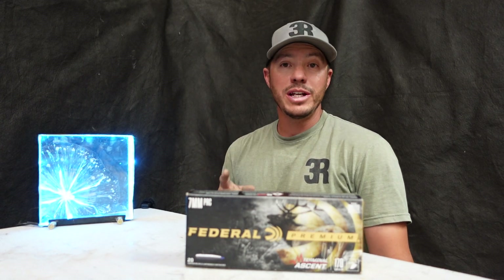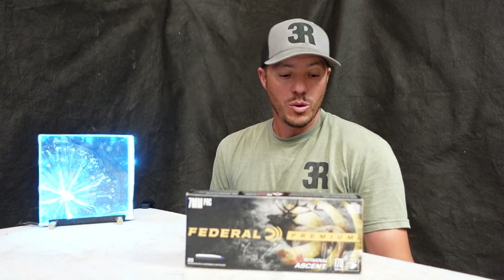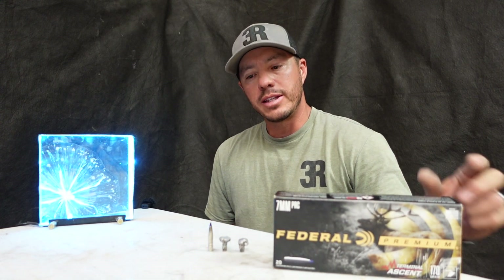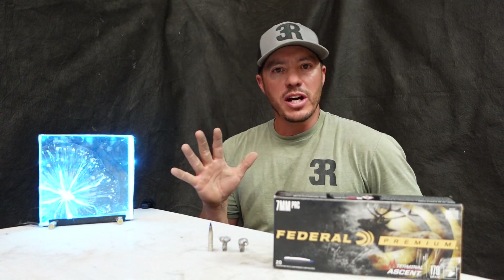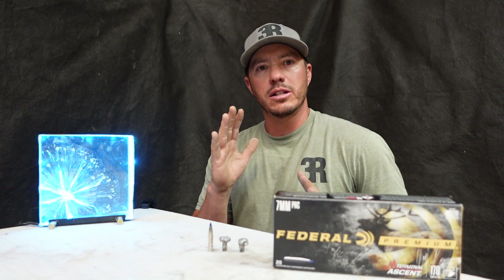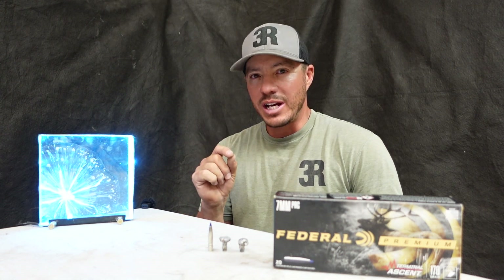We are back from the range and I gotta say that was something — we spent quite a bit of time digging through 400 pounds of clay, but we were able to recover two projectiles. In all transparency, we had about five shots on steel first to try to get the correct windage and a little bit of dope.